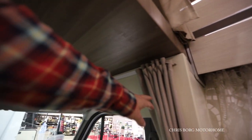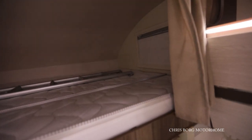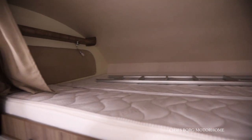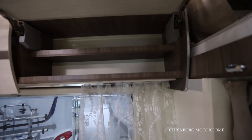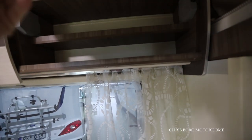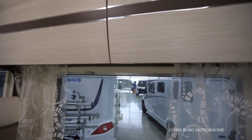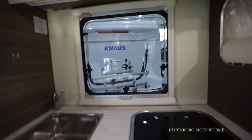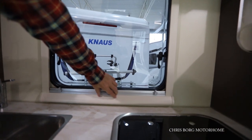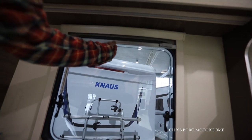Instead it has a curtain — there's a rail up in the ceiling and another curtain here. Up here is the bed. Soft closing on the doors. You also have blinds on the ceiling and a fly screen.